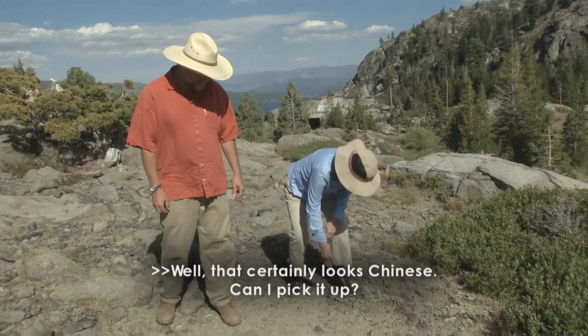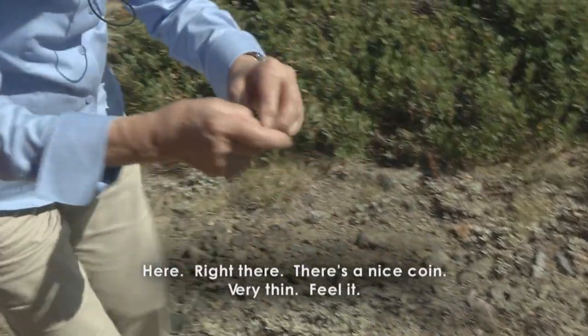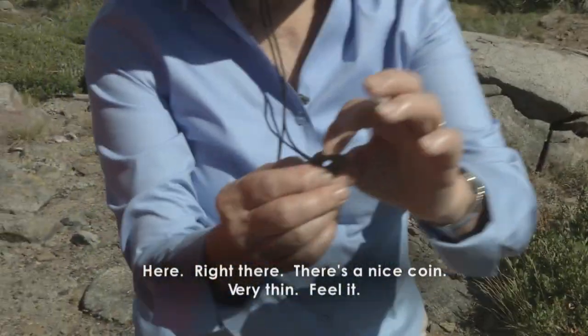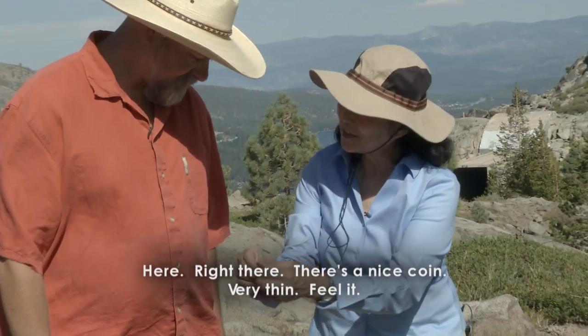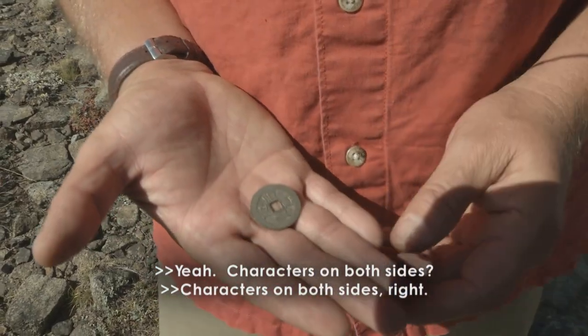That certainly looks Chinese. Can I pick it up? Right there? Nice coin. Pretty thin. Feel it. Characters on both sides, right.